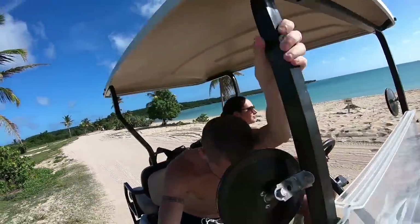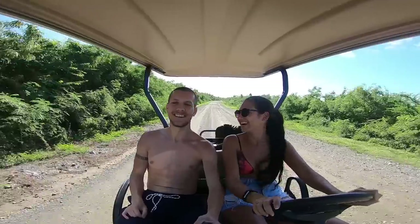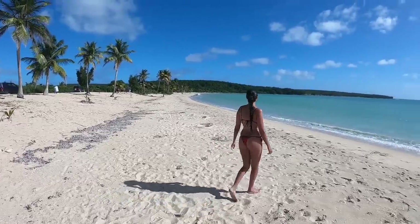Another popular island is Vieques — from the same ferry terminal in Ceiba, it's $4 round trip and about 30 minutes. There are vans to take you to beaches, but I wanted my own transport, so I rented a golf cart. It was around $60 but with taxes ended up being $72. A scooter was about $20 less, but I had luggage and my wife with me, so we went with the golf cart. It was super fun to drive around.